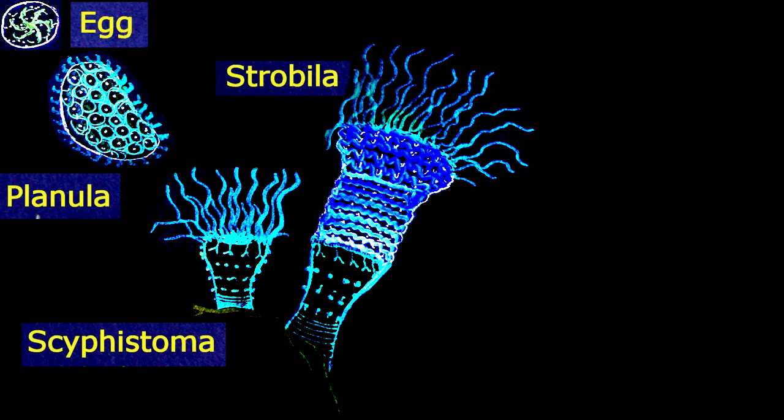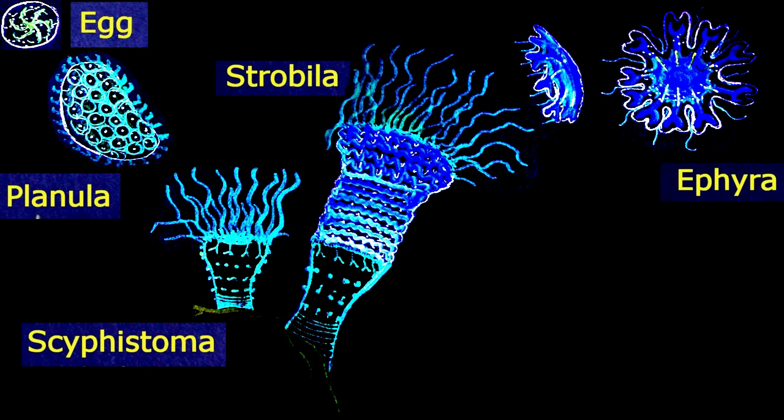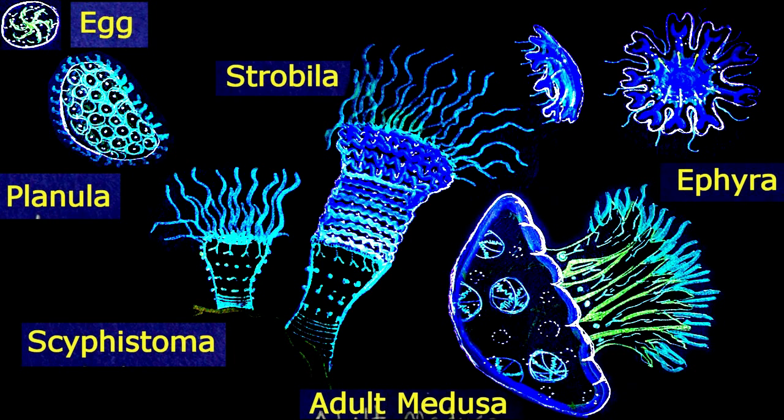The top of the strobila continuously sloughs off one tiny ephyra after another, which grow into the adult medusa.